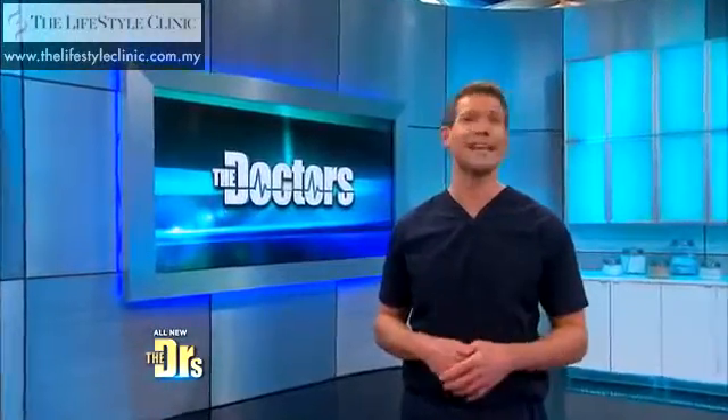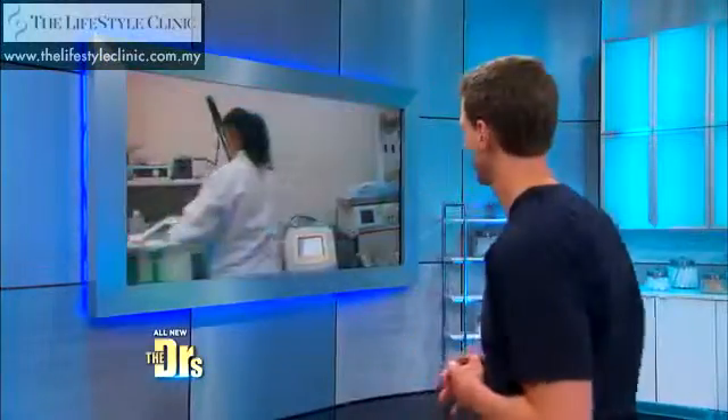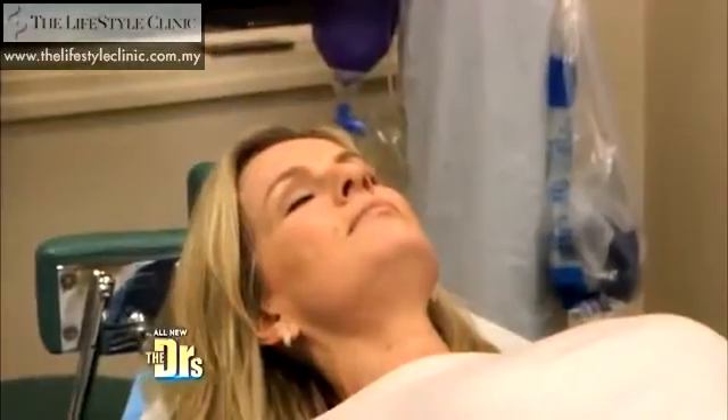Hair loss is an embarrassing issue for anyone, but when you're hosting a daily television show, it can be a real problem. Dr. Ashton is here for a PRP, platelet-rich plasma treatment of injections into her scalp for her hair loss. I looked like a balding man and it was really starting to bother me.